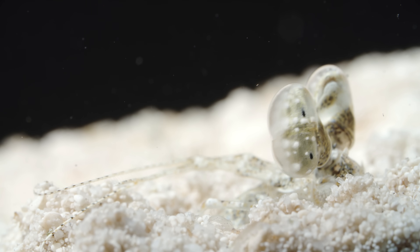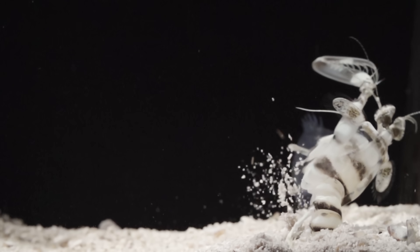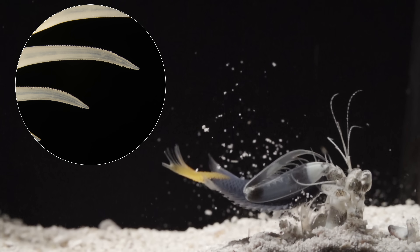Here's the other. This one's called a spearer. Buried up to his eyeballs, he watches and waits. Then it springs into action, impaling his prey on a serrated blade with blinding speed and dragging it beneath the sand.